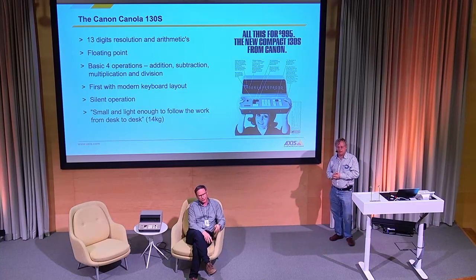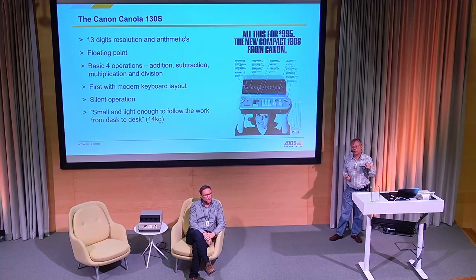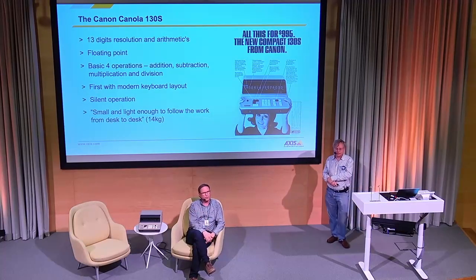It's 1964, the design year - also a very important invention year: the Ford Mustang convertible, its first model year. You'd have to pay two and a half of these Canolas to get a Ford Mustang in 1964. So two and a half calculators for a convertible - easy choice. Of course, you select the Canola.